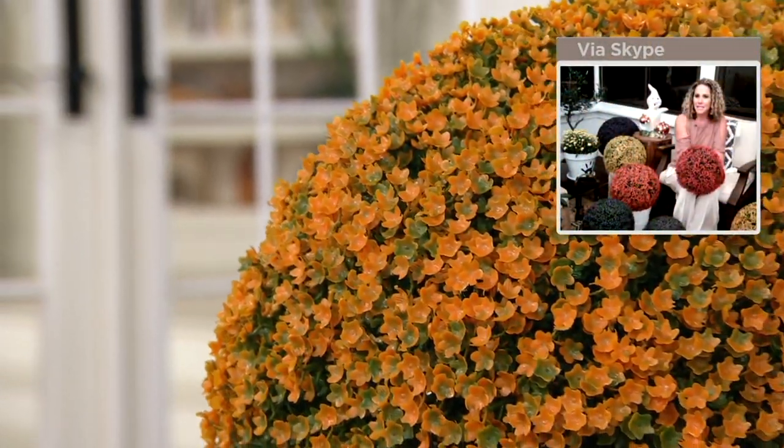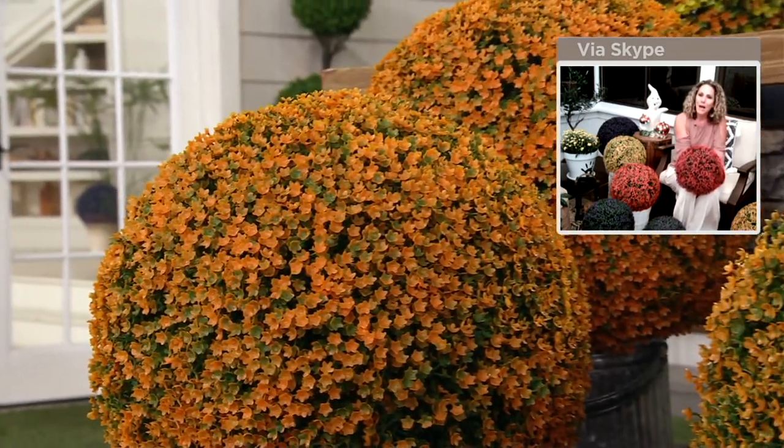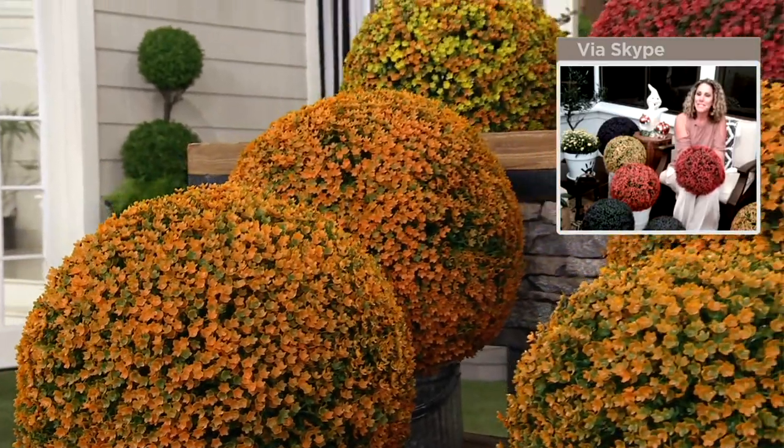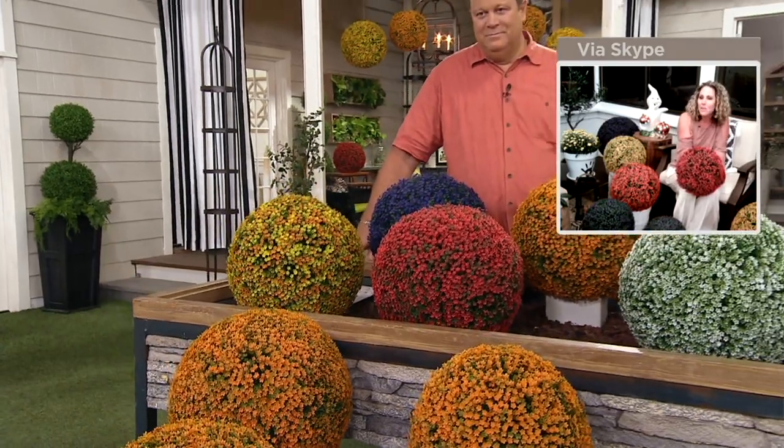These are from our brand Wicker Park, and we're really proud of it. We're a division of Bethlehem Lights, and so it's commercial grade faux foliage for indoors or outdoors that's unlit. You can take it to the garden, or bring these indoors and put them in your fireplace or in baskets to brighten up your home.